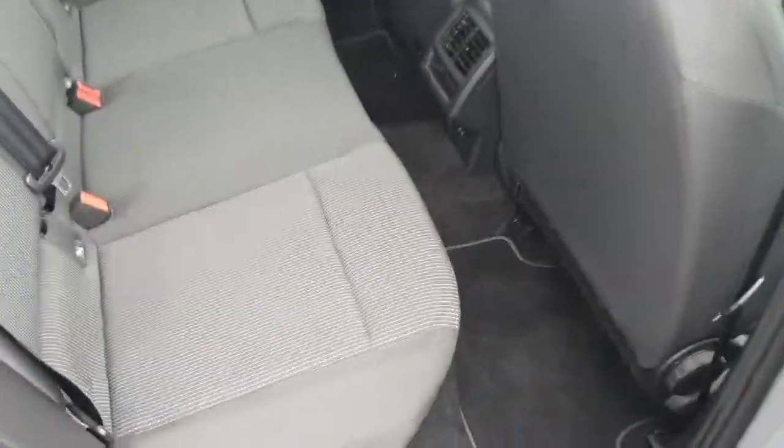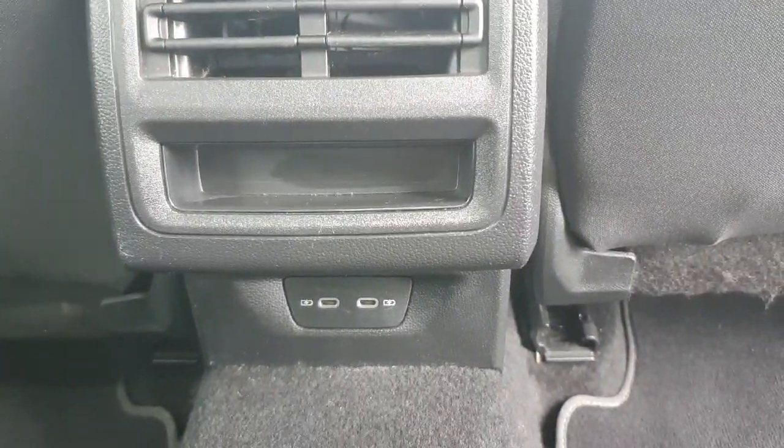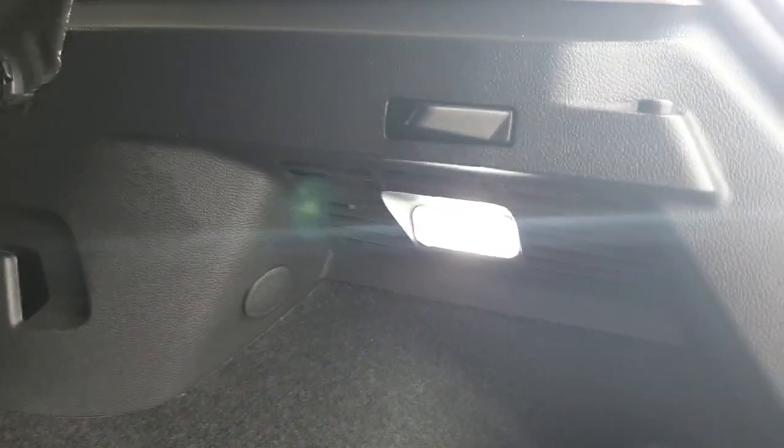It's very spacious in the back of the car. You have your two ISOFIX points, and on the rear air conditioning unit we also have two more USB-C ports. Coming onto the boot, there's plenty of storage space. You also get tie down points on either side and an LED light on the right hand side.